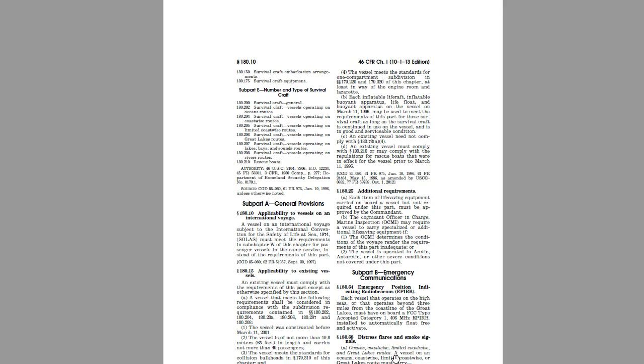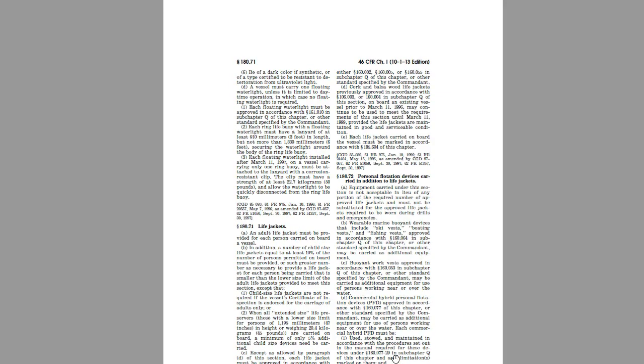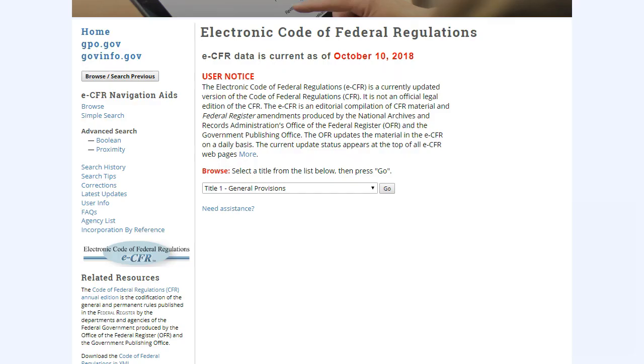Since life jackets are life-saving equipment, we'll look under Part 180 for life-saving equipment and arrangements. Finally, under Subpart C, we find 180.71, life jackets, and here is our answer: an adult life jacket must be provided for each person carried on a vessel.